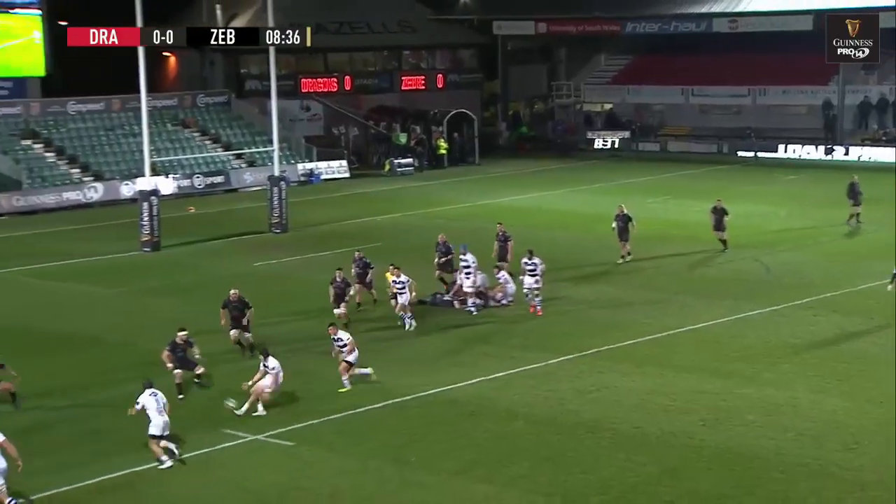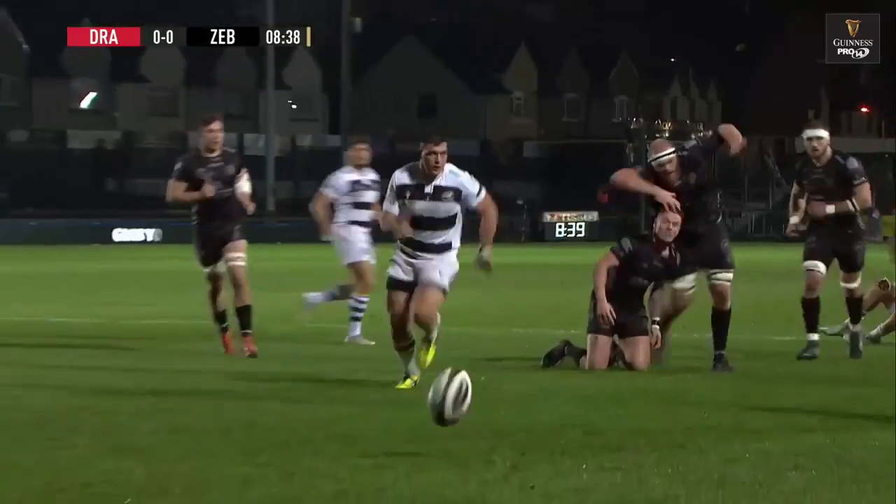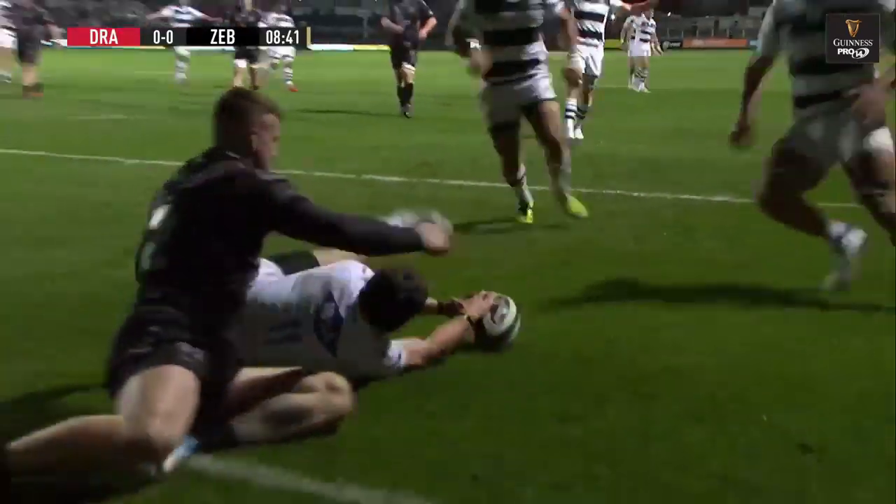Zebre, remember, they've not won a game in 20. That's a neatly placed kick and the try should come, surely.